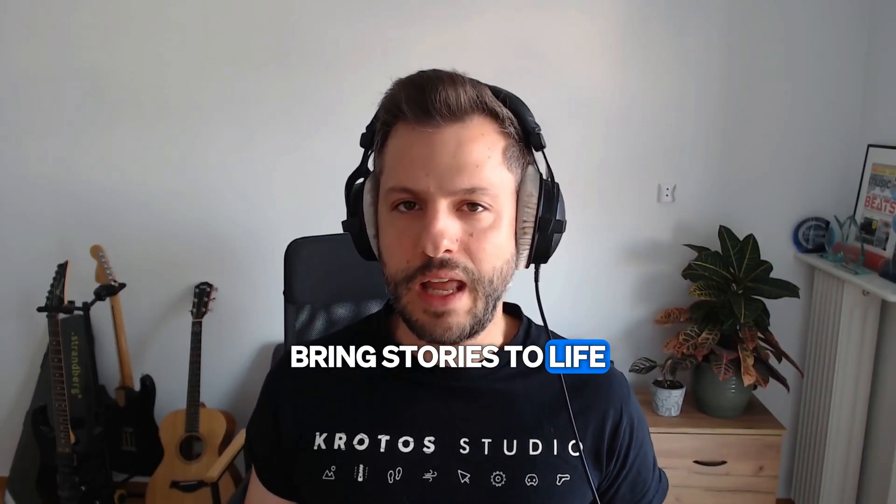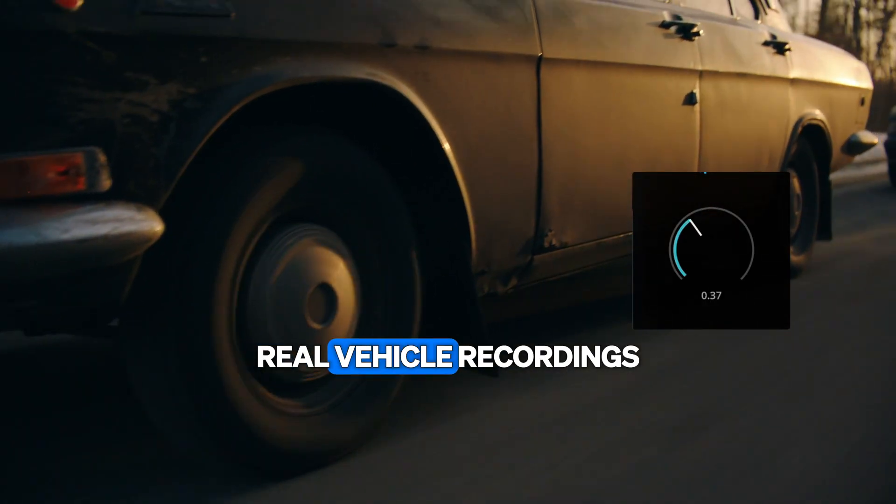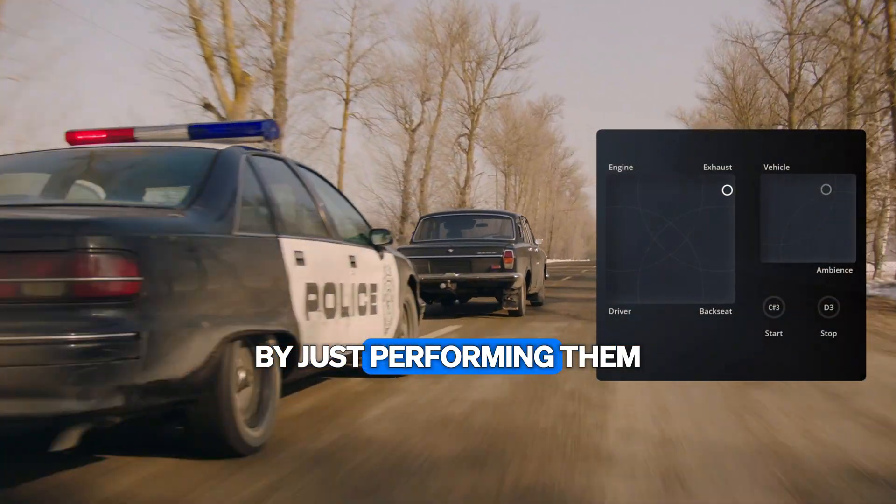Vehicle scenes bring stories to life, yet designing them used to take hours. Now you can deliver real vehicle recordings that sync perfectly with your scene.